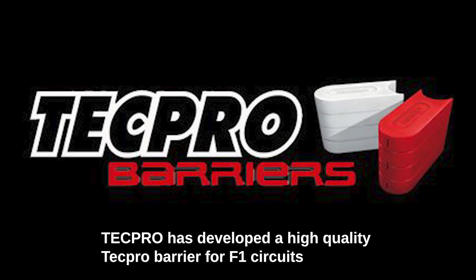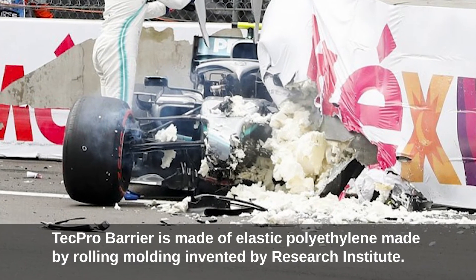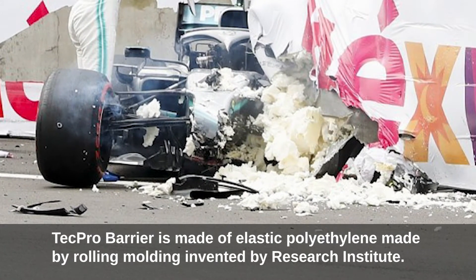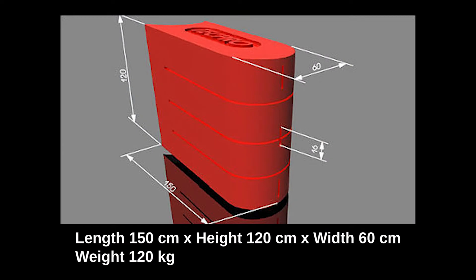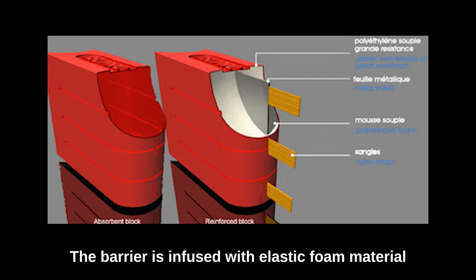After joint development with Decra, FIA, and Research Institute, TechPro has developed a high-quality TechPro barrier for F1 circuits. The TechPro barrier is made of elastic polyethylene by rotational molding, invented by Research Institute. Dimensions: 150 cm x 120 cm x 60 cm, weight 120 kilograms.